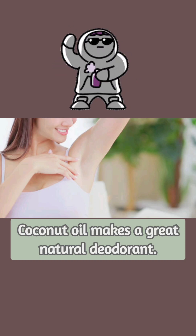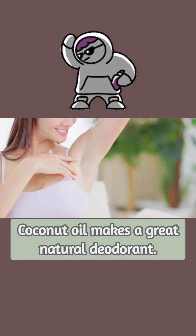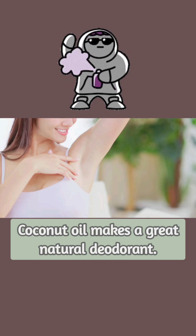While sweat itself has no smell, the bacteria living on your skin can produce undesirable odors. Coconut oil has strong antibacterial properties, making it a great natural deodorant that contains no harsh additives.